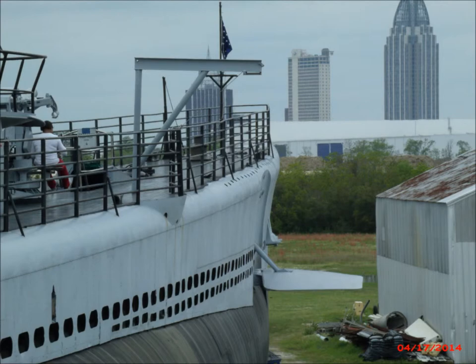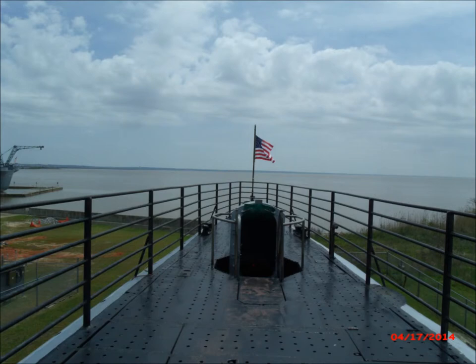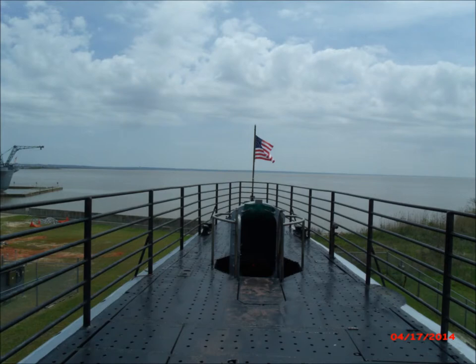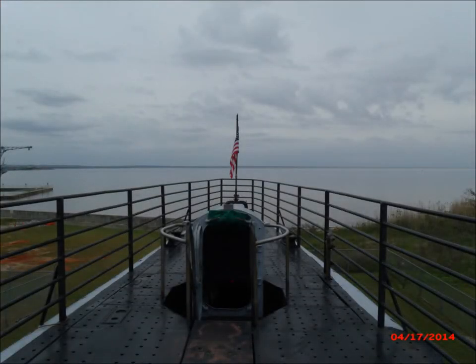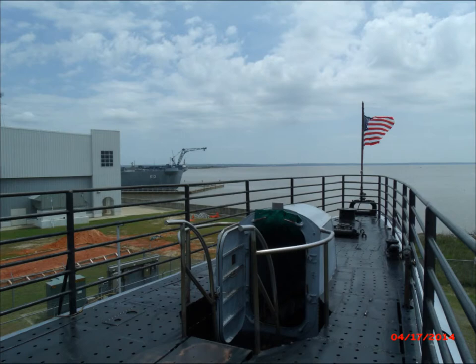The air conditioning ran when submerged and did a good job, keeping the boat at a pleasant 90 to 95 degrees. But when it was secured to conserve power or for quiet running, the boat would get up to 120 degrees. The crew mostly wore shorts and sandals, and everything was always damp, with the deck covered in condensation.